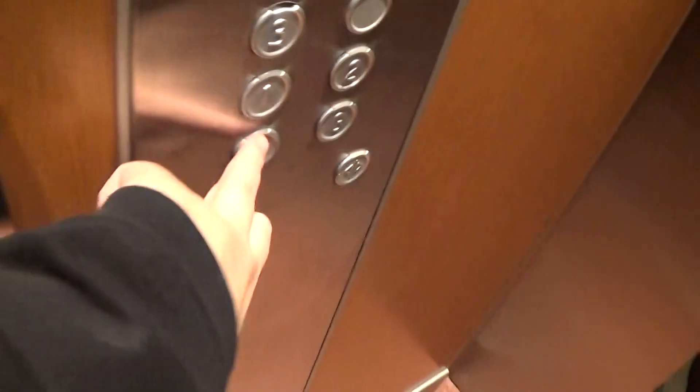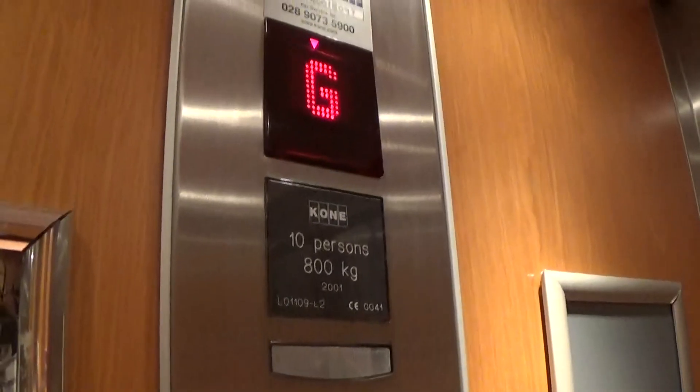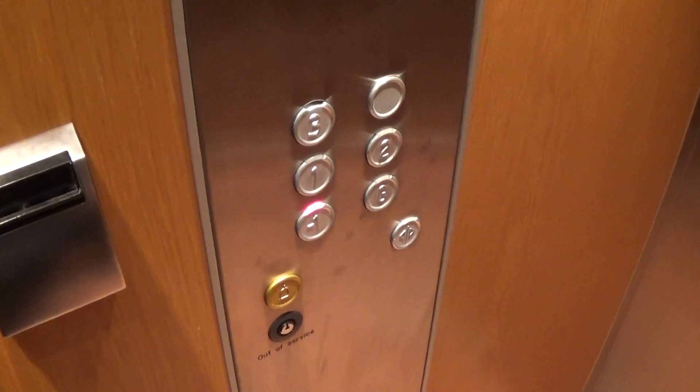We'll go down to minus one again. Door closing. By the way, lift three is not open again so they have the same capacity. Lower ground floor — here we are at minus one again. Door closing.